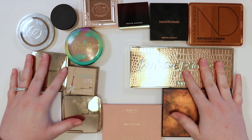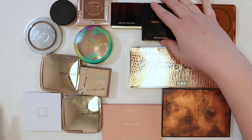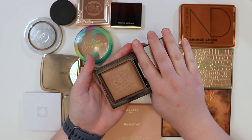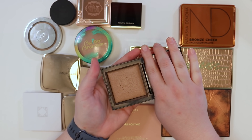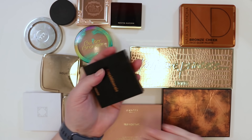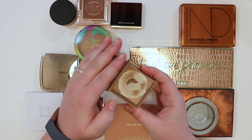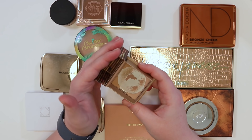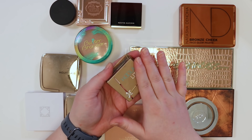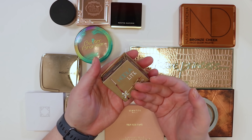Continuing with bronzers — really love this bareMinerals bronzer, it's dusty and dirty and works really well for this skin tone, so keeping that. There's also the Benefit Hula Light — wouldn't purchase it today, it's older, but there's barely anything left so the plan is just to finish it up by end of year.